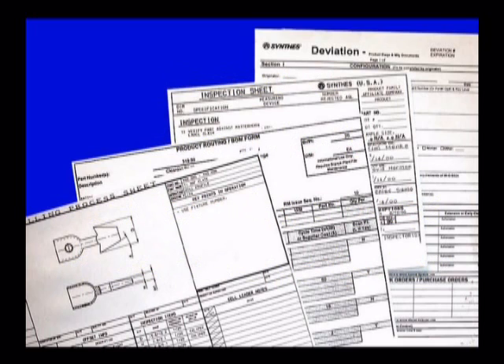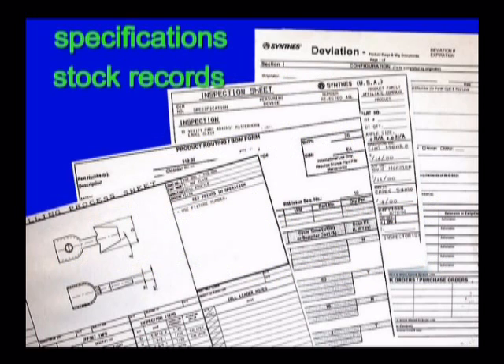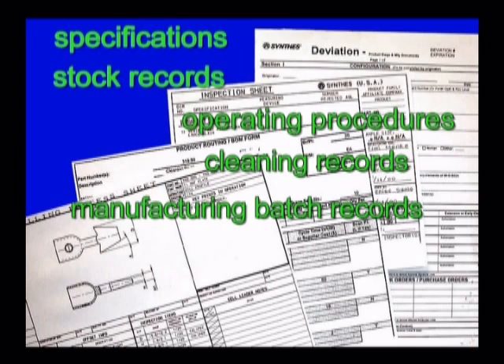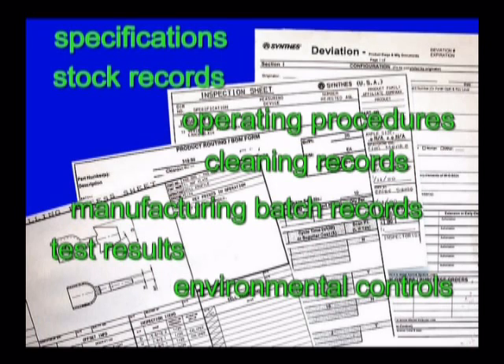used during the manufacture of a medical device include specifications, stock records, operating procedures, cleaning records, manufacturing batch records, test results, environmental controls, and maintenance records.